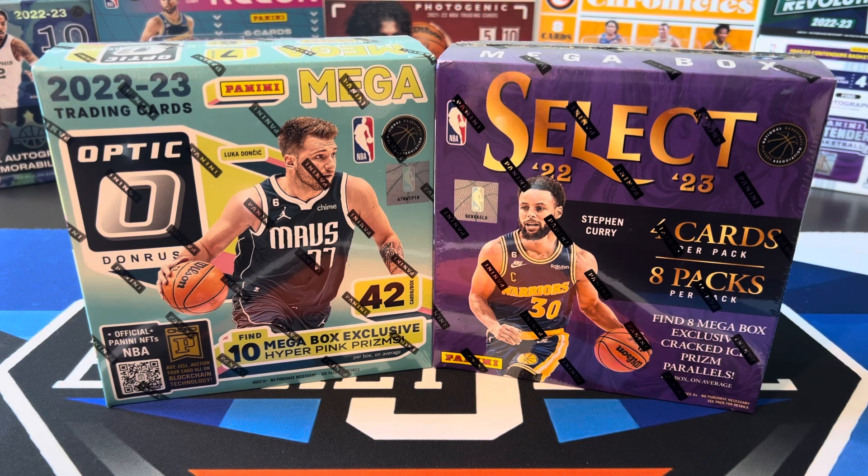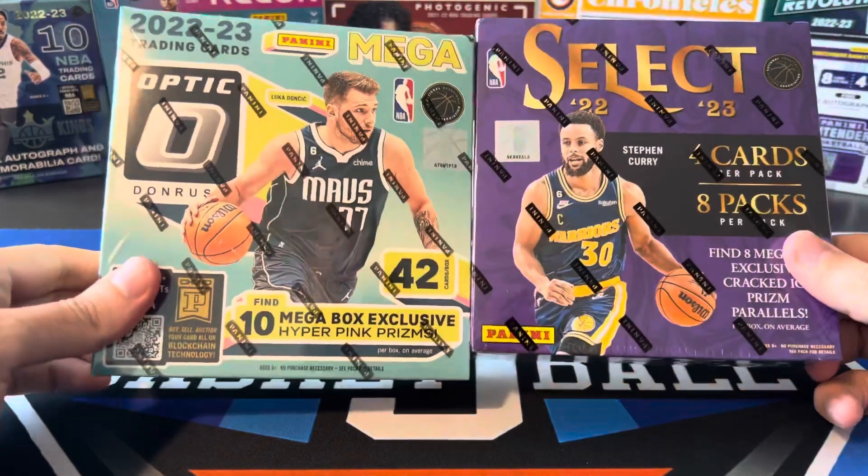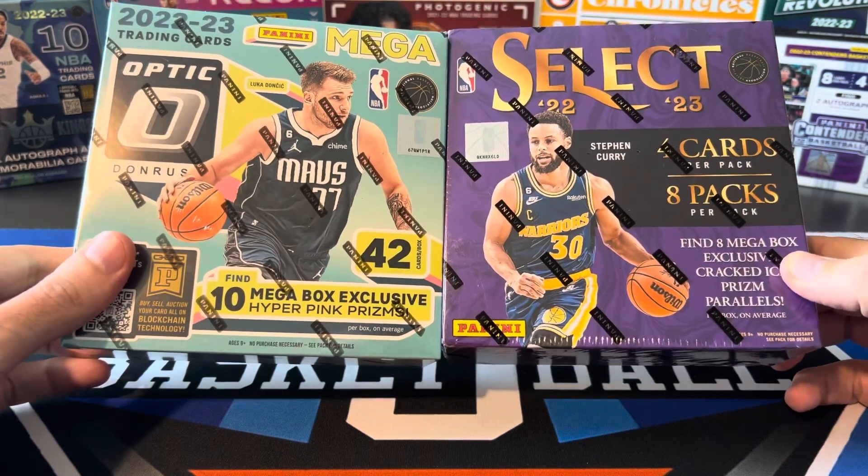What's going on, ballers? Thanks so much for tuning in again, and welcome back to another Big J Basketball Box Break video. Today we got a Mega Monday Mega Box battle between Optic and Select — two Mega Boxes, both from 2022-23, both from Walmart as well.